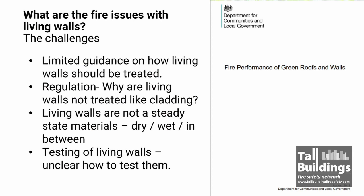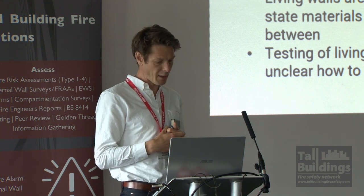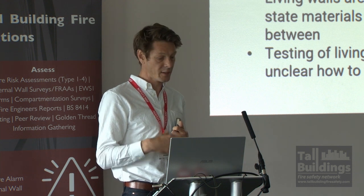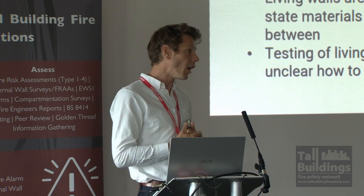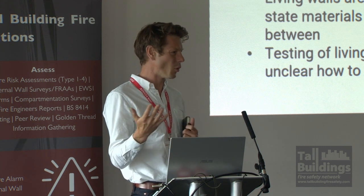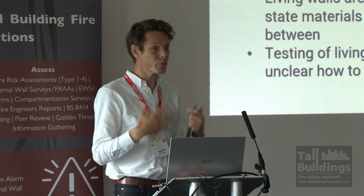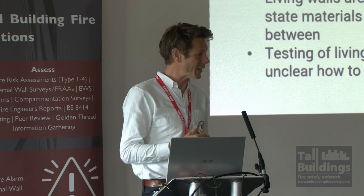As a non-fire engineer, what do I perceive as the biggest challenge on green walls? Firstly, regarding guidance, there is a document from 2013 and as far as I understand there are no updates to it. So how do we deal with living walls on buildings? There is a real gap in knowledge. Why are green walls not being treated as cladding? I'm a facade engineer — for me it's a facade, it goes on a building. Why is all the regulation and guidance associated with cladding separated out into this other document? The principles should lie together.